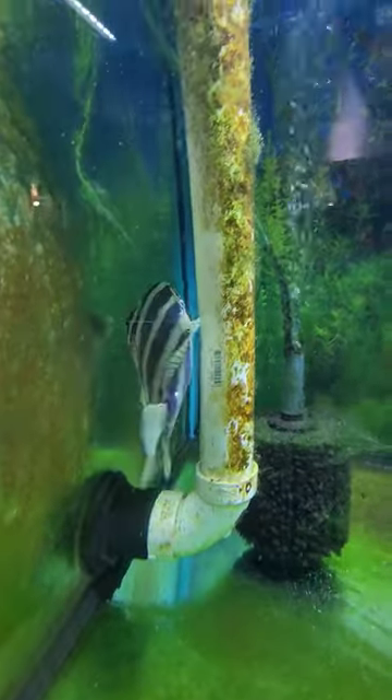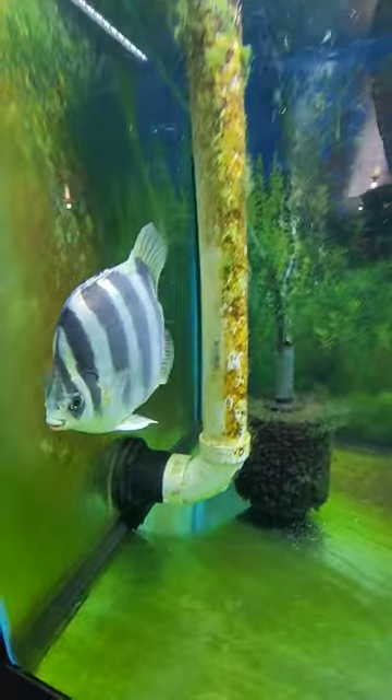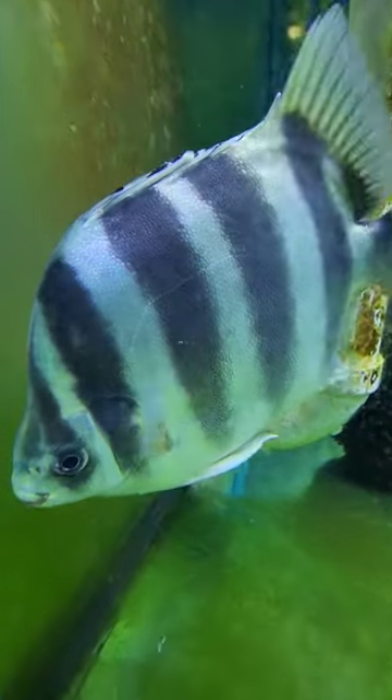They are a little bit rare in the hobby, so you don't see them all that often, but this guy's in our quarantine tank. He'll be placed in our display tank in just a short time.